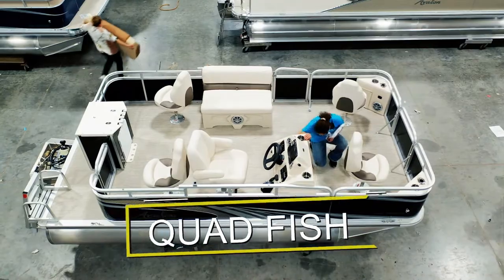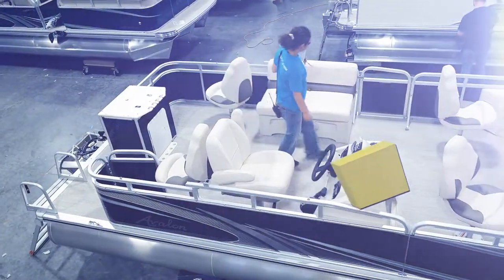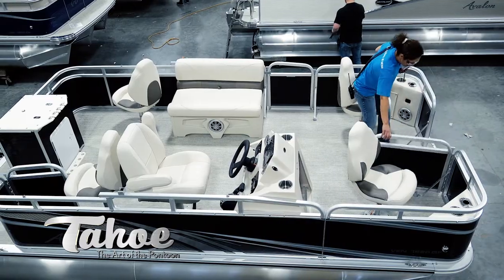Quad Fish: This dedicated fishing setup includes a live well, rod holders, and four fishing stations for fishing in the bow and aft areas of the boat. A great, roomy, balanced alternative to expensive, tipsy, flat bottom fishing boats.